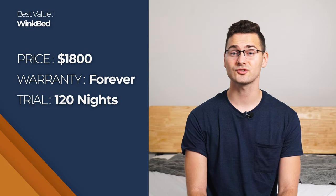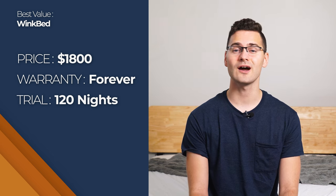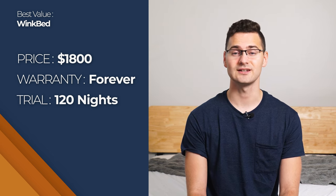When you order your WinkBed, shipping is free. It comes with a 120-night trial period and has a lifetime warranty. As of right now, the WinkBed costs around $1,800.